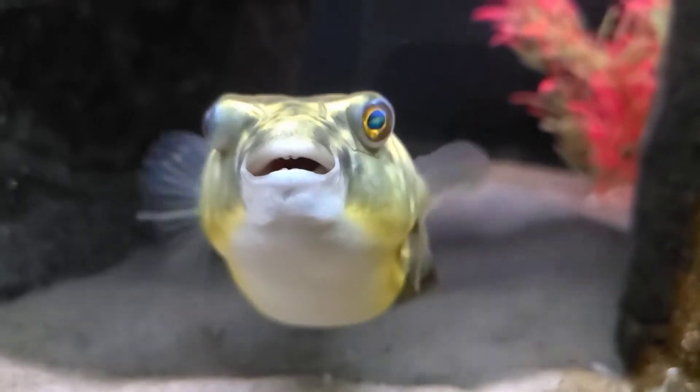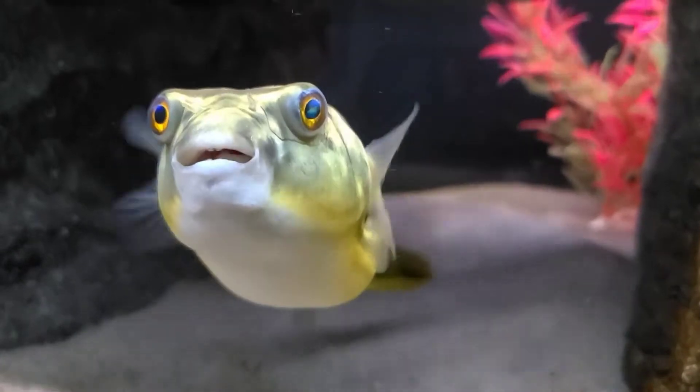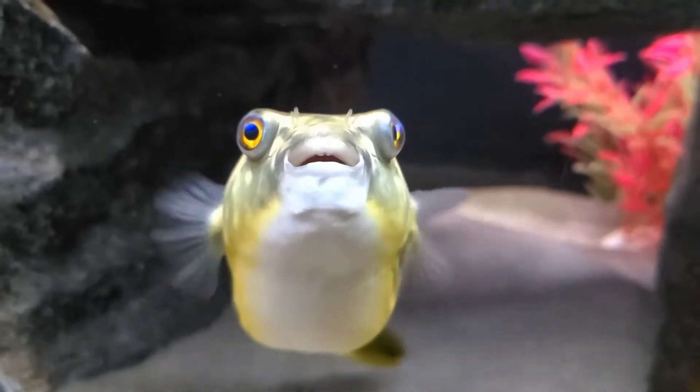Being a carnivorous molluscivore, their diet consists of crustaceans, shellfish, mollusks, some insects, other shelled creatures, and anything else they can find to their taste.